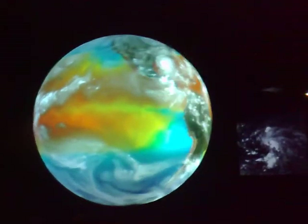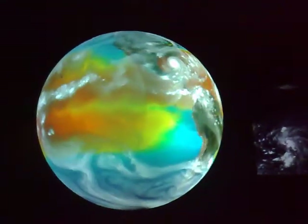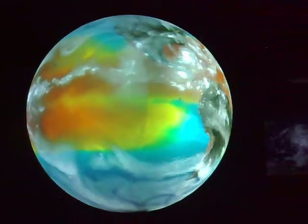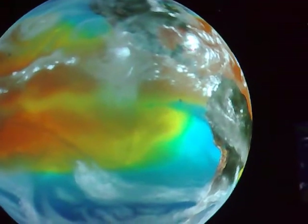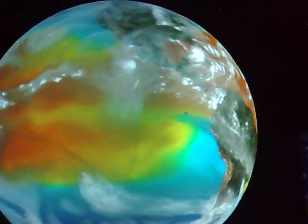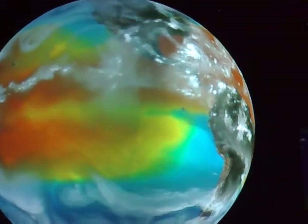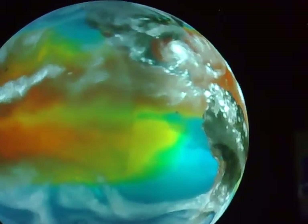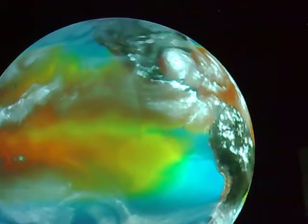One of the cool features is I can move it back frame by frame. Here is a hurricane from Florida — no eye, not really visible at first. Moving frame by frame, it gets a little bigger, a little bigger, grows very large, and slams right into land.